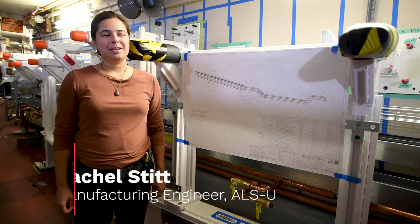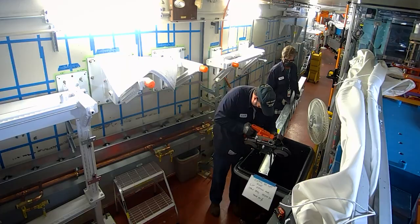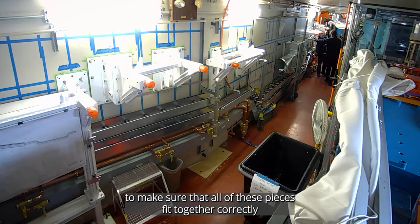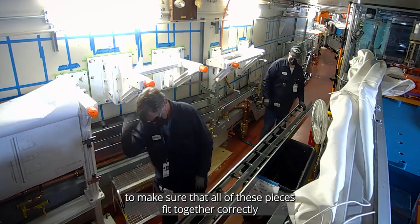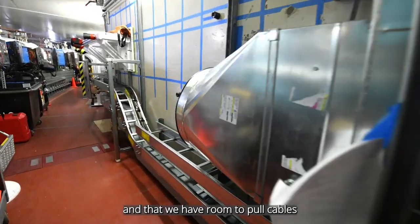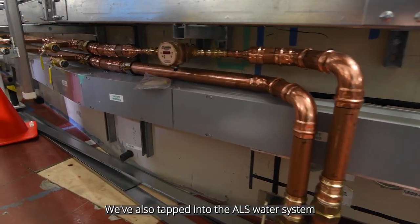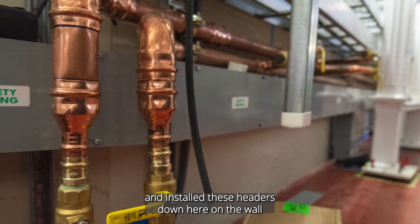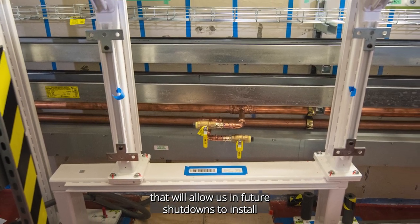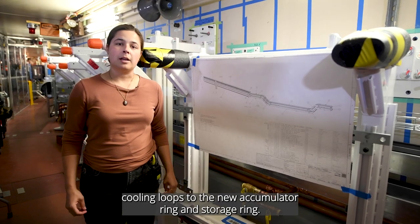My name is Rachel Stitt. I'm a manufacturing engineer on the ALSU project, responsible for installing these ladder trays. In sector 9, where we're standing, we've prototyped the installation to make sure that all of these pieces fit together correctly and that we have room to pull cables between those tightly spaced trays in a future shutdown. We've also tapped into the ALS water system and installed these headers down here on the wall that will allow us in future shutdowns to install cooling loops to the new accumulator ring and storage ring.